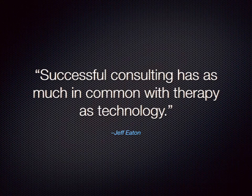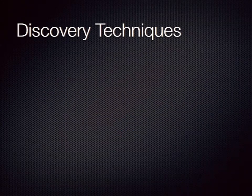Here's another quote from my colleague Jeff Eaton: successful consulting has as much in common with therapy as it does with technology. It's not entirely accurate, but there's definitely a grain of truth in it — having everyone in the room is just part of the problem. Getting at the why of the project with everybody in the room is another part. That's really a people problem much more than a technology problem. Drawing this stuff out of them has a lot of things in common with counseling and therapy.